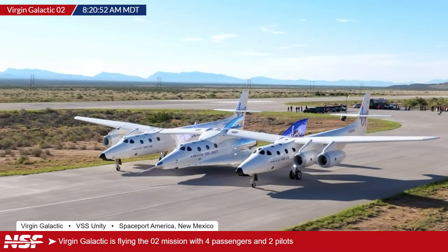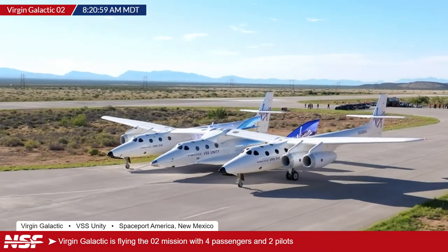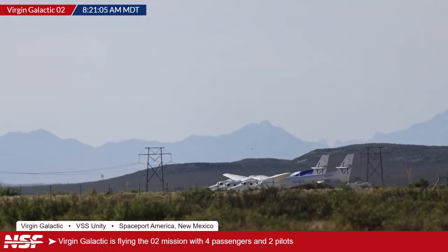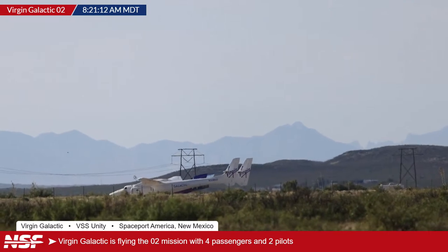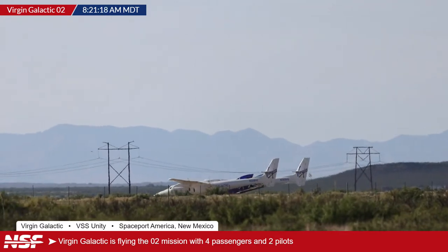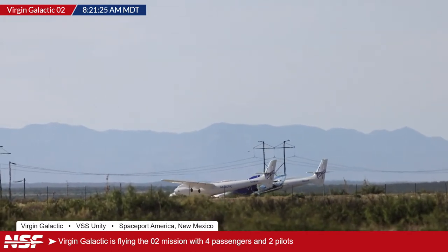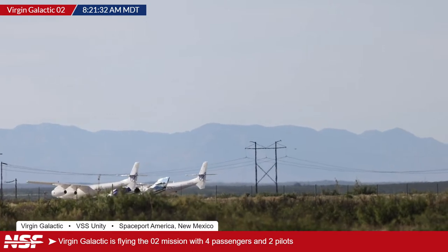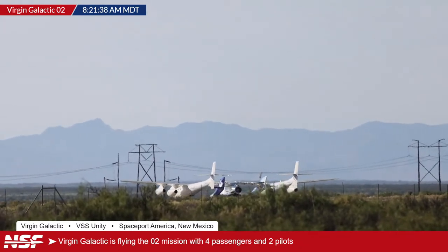On board in terms of crew, we have John Goodwin and Keisha Shahaf. We also have Anastasia Mayers and Virgin Galactic's Beth Moses. John Goodwin is astronaut number 11 — they're 80 years old, the first Olympian to travel into space, having competed in the 1972 Munich Games. In about an hour's time, they will become the second person ever to travel to space with Parkinson's, after Michael Richard Clifford flew on STS-76 aboard Space Shuttle Atlantis.